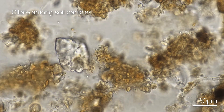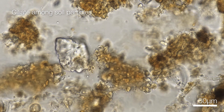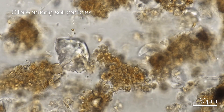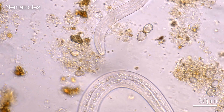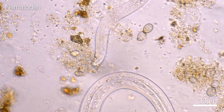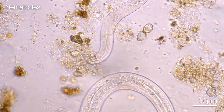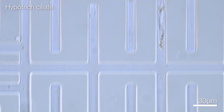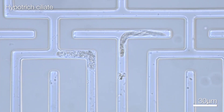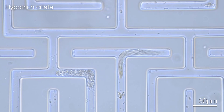Observing what goes on in the soil is normally very difficult, as the soil particles let little light through, making normal microscopy almost impossible. To overcome this, our lab has developed windows to the soil, and we call them soil chips. They are transparent labyrinths that we connect our soil samples to, or we dig them directly into the soil. The organisms then go in there voluntarily.